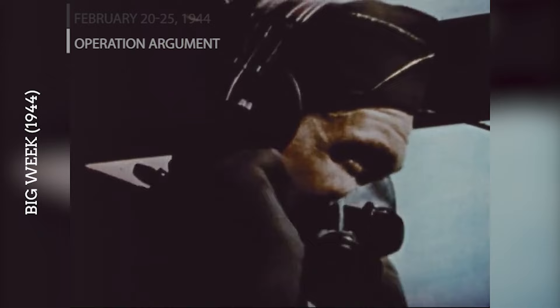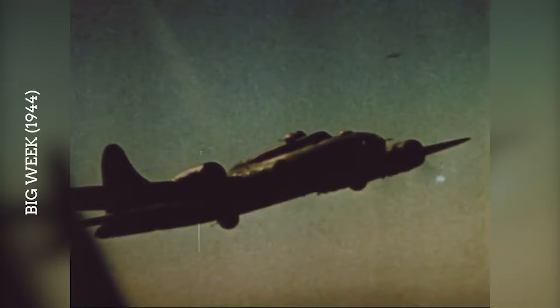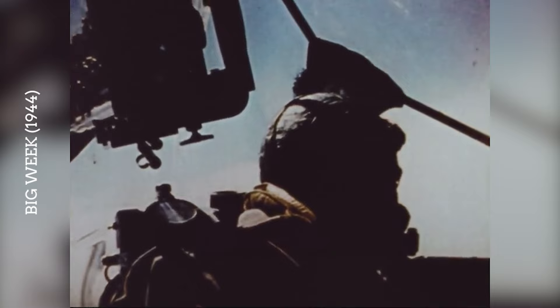From February 20 to 25, 1944, the United States Army Air Force launched Operation Argument, known as Big Week, targeting German aircraft production facilities. This campaign involved multiple raids by hundreds of B-17s, escorted by long-range fighters like the P-51 Mustang, which marked a turning point in the Allies' strategic bombing campaign by significantly degrading the Luftwaffe's fighter strength.